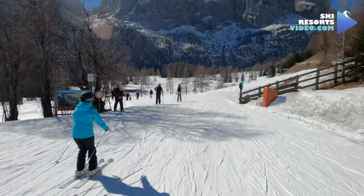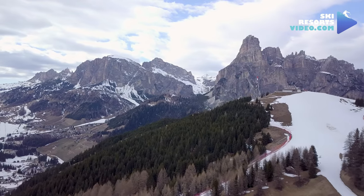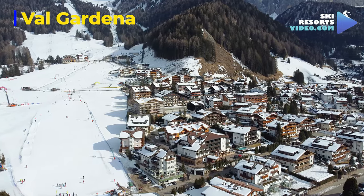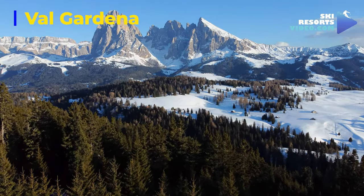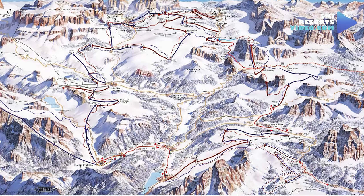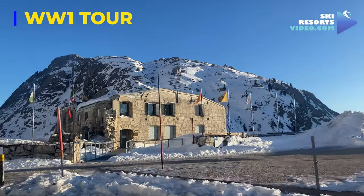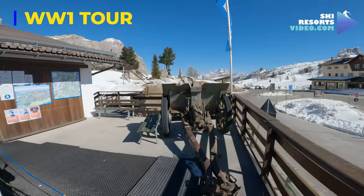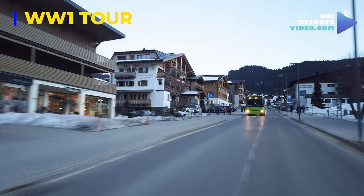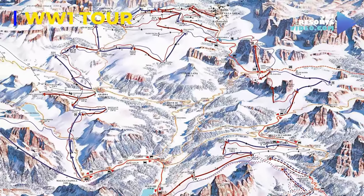The runs in the Sella Ronda circuits are short and have many lifts. Still, you can see many different views and explore the other connected ski areas like the Marmolada, Val di Fassa and Val Gardena. You should try the Val Gardena circle. If you love history, try the World War One tour. There is a museum in the Marmolada and you will see old bunkers and guns and learn about the battles that took place at the Italian-Austro-Hungarian Front. Note that you will need to take two or three different ski buses. It is around an 80-kilometer circle.